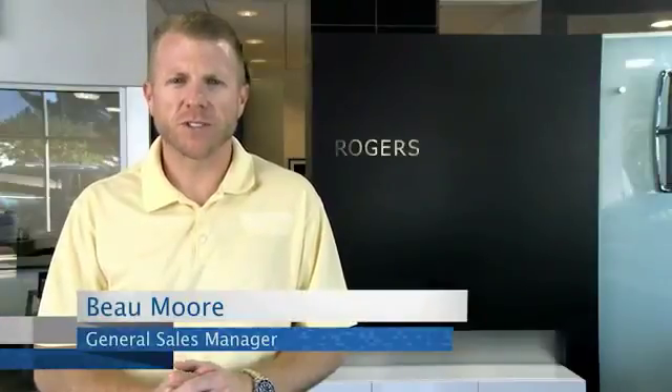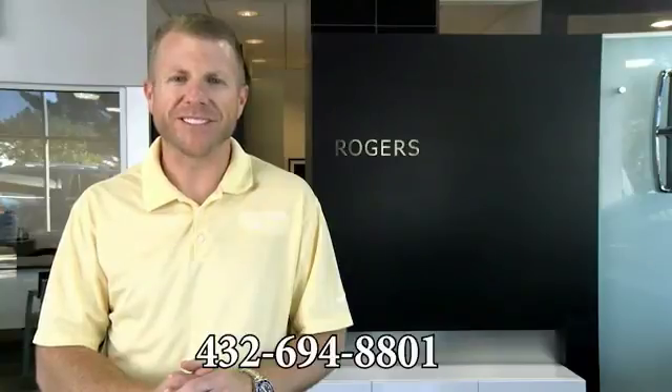Hey guys, thanks for visiting our webpage and watching our videos. If you have any questions, just give us a phone call at the number below.